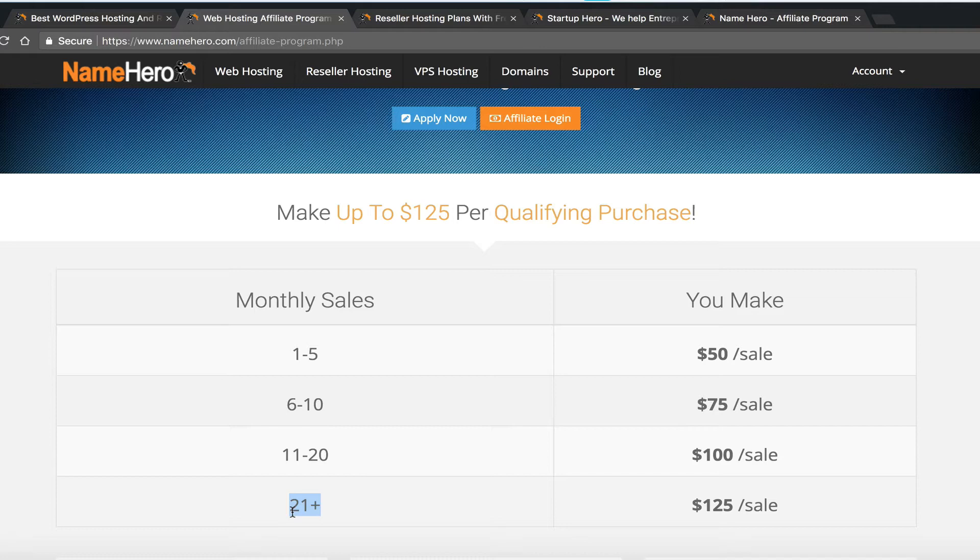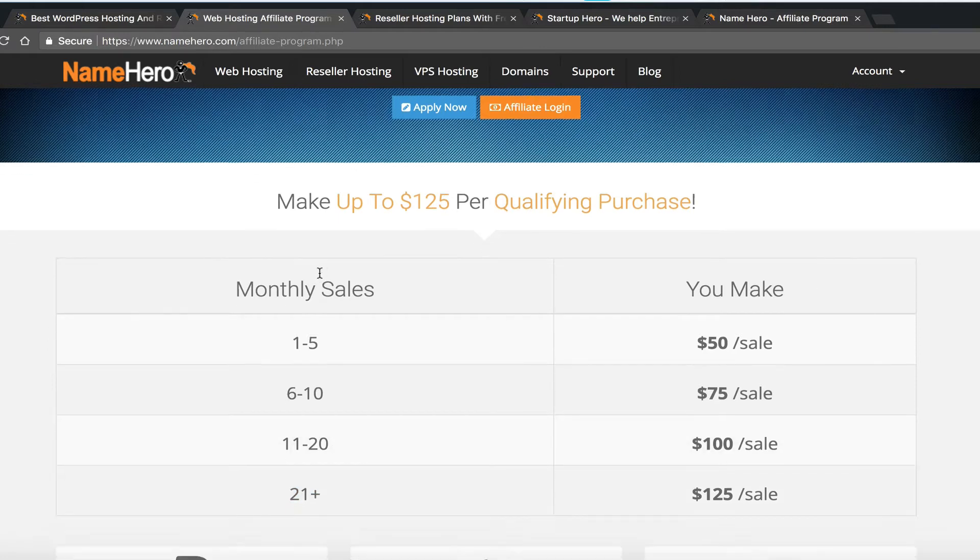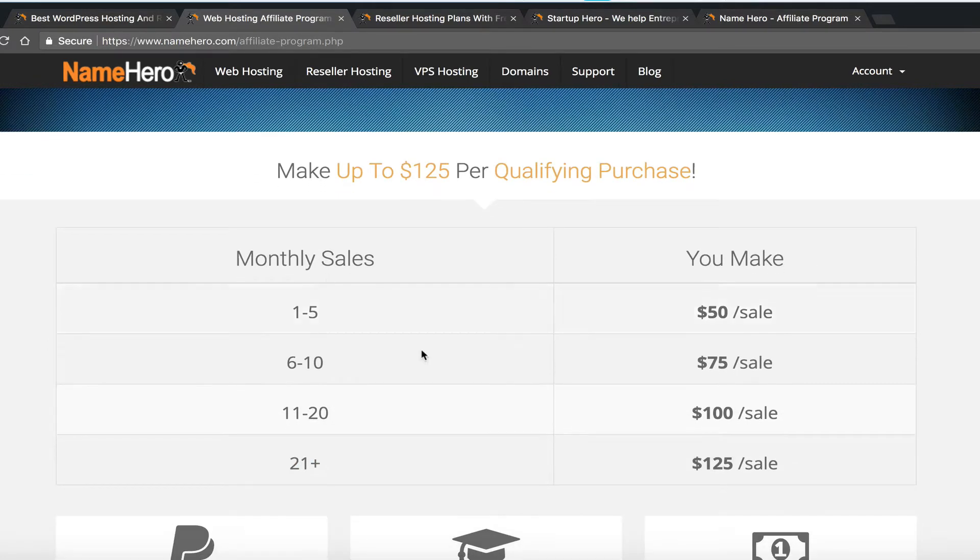We reward affiliates that send a lot of sales by paying them a higher rate, and this resets each month. Notably, 21 sales a month is less than one sale a day — every other day would be about 15 sales a month, so you don't even need to send quite one sale a day to reach the $125 tier.